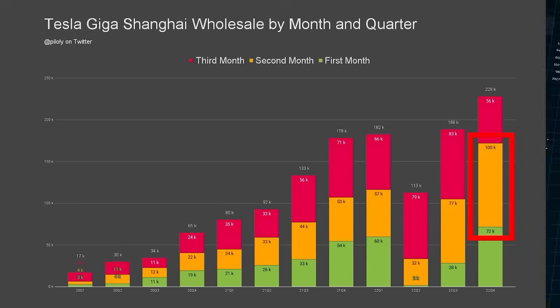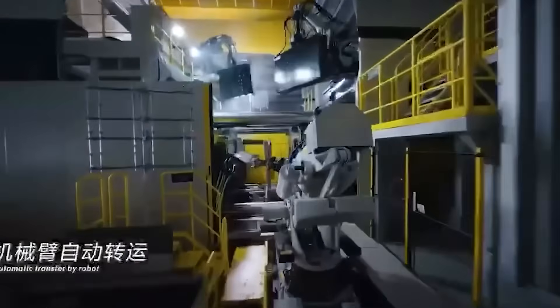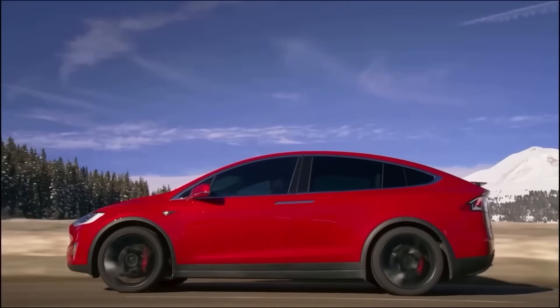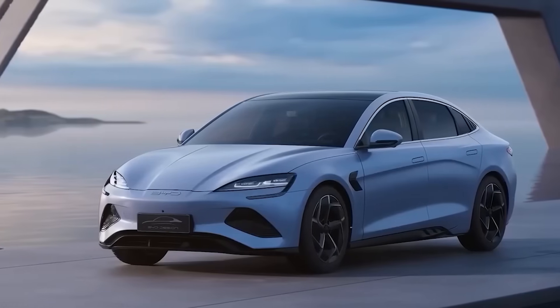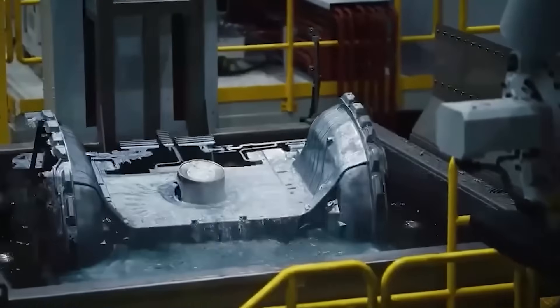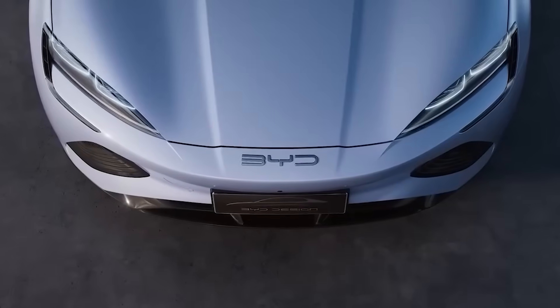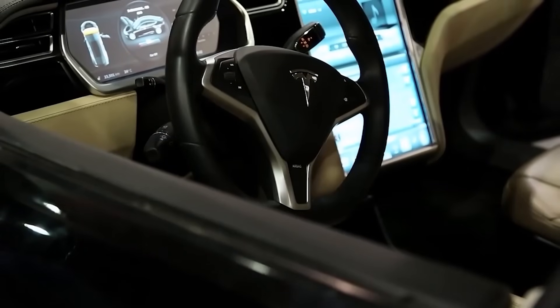Tesla's not hitting the brakes. The Cybercab — that steering wheel-less robotaxi — is coming to shake things up. Then there's the Model 2, Tesla's upcoming affordable EV, set to bring giga press speed to the masses — potentially churning out cars in 10 seconds flat. With battery and labor costs climbing, this tech is Tesla's golden ticket to keep prices low. Tesla's not just selling cars — they're selling a revolution.